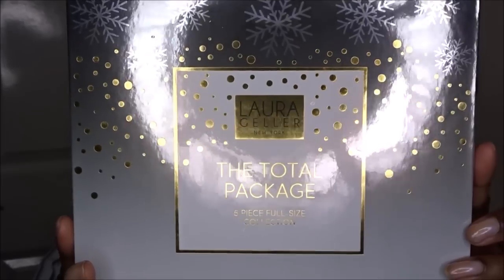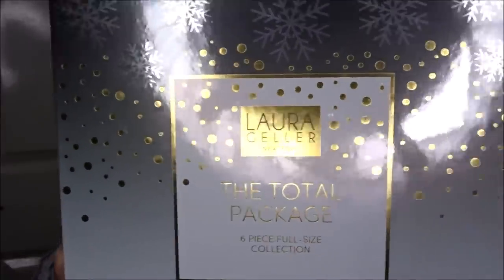My order came yesterday morning. It's a six-piece collection called the Laura Geller 'Total Package' six-piece full-size collection. It's a very dark and gloomy morning — windy and rainy outside — so I've had to put my ring light on. I'm not quite satisfied with the lighting I'm getting at the moment.